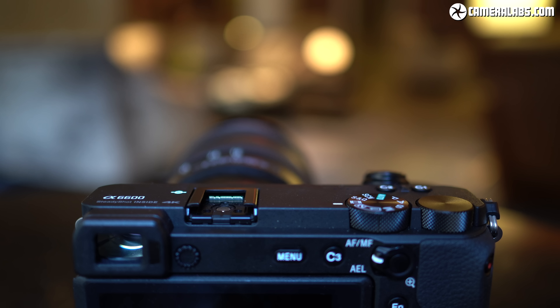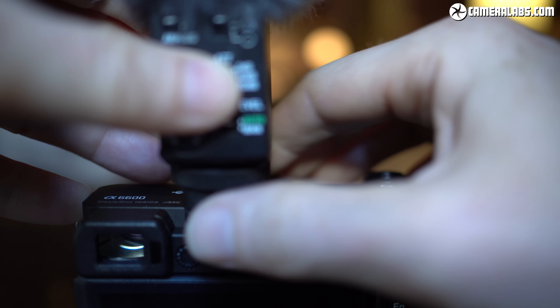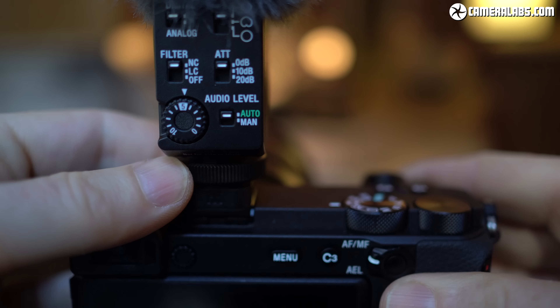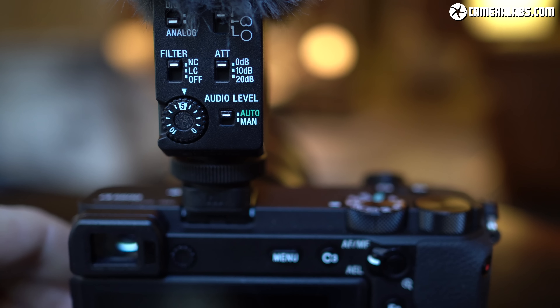I was surprised to discover the A6600's hot shoe does not include the new pins introduced on the A7R Mark IV to support a digital connection with the new ECM-B1M microphone. Instead it uses Sony's earlier multi-interface shoe, although this will still at least power the ECM-B1M mic and support an analogue connection without any cables or batteries required. So while there's an unnecessary digital-to-analogue conversion, the microphone can still apply its DSP effects, which I'll demonstrate later.